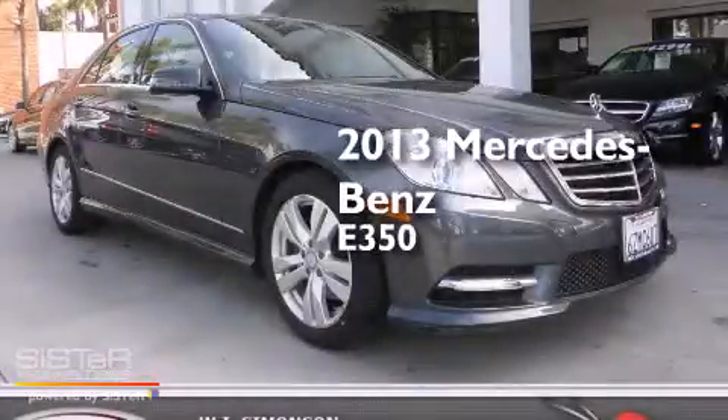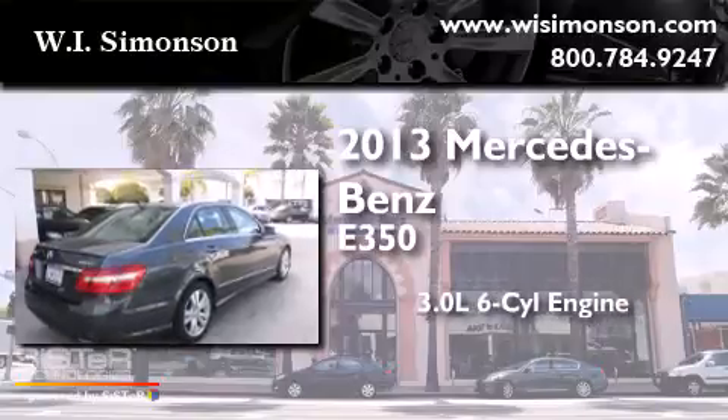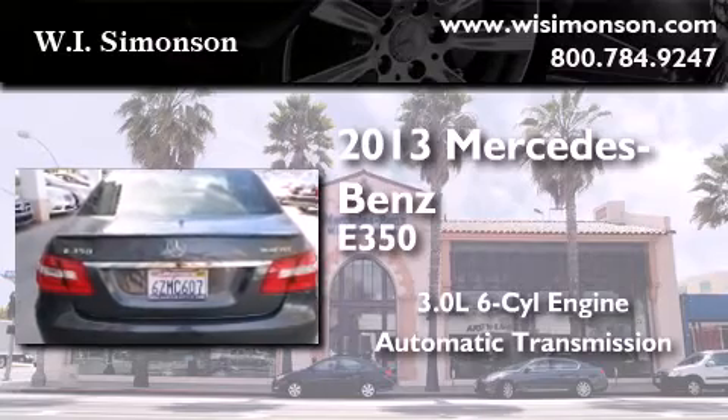This is a 2013 Mercedes-Benz E350. It features a 3.0-liter, six-cylinder engine and automatic transmission. Plus, having just come off lease, this Mercedes-Benz is in like-new condition.